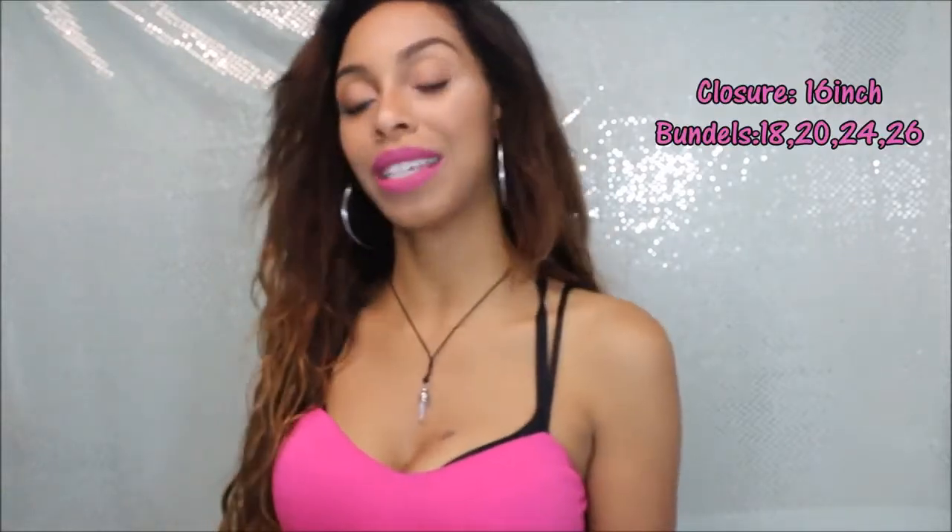What I got was a 16-inch closure and four bundles — 18, 20, 24, and 26. The bundles were so thick that I stitched really close together and I still have one bundle left over. I got a lot of hair on each bundle; they were not stingy. I actually ended up cutting layers into the hair and coloring it. In total I got five items.